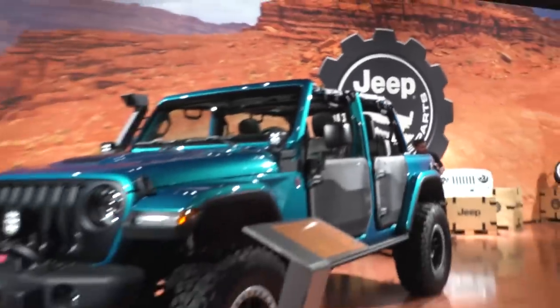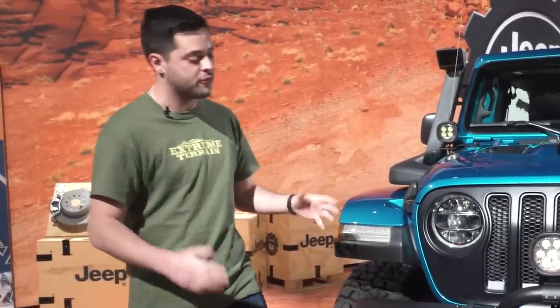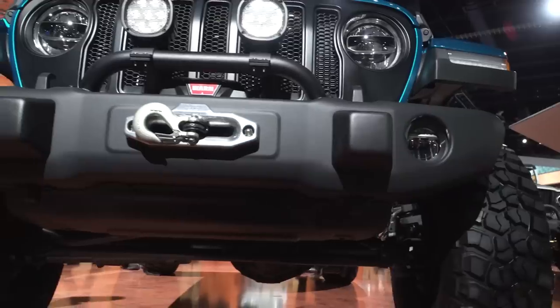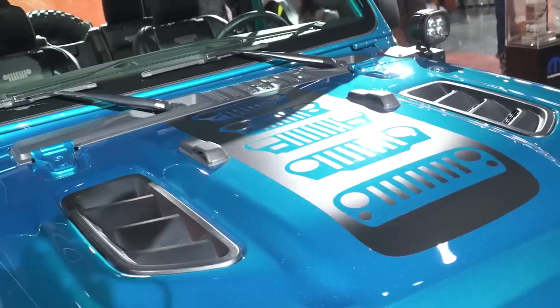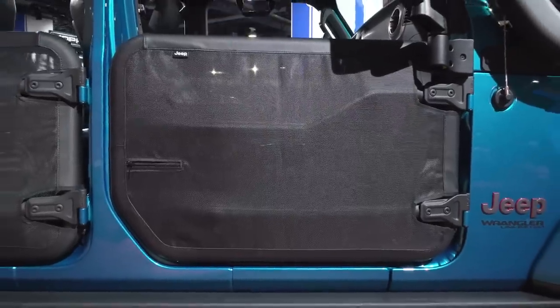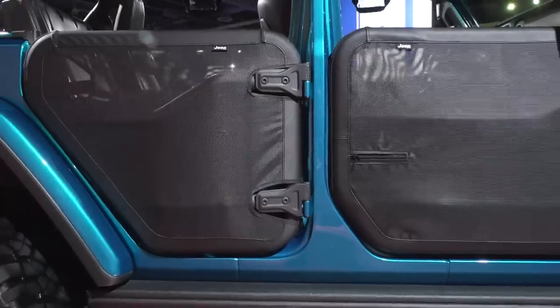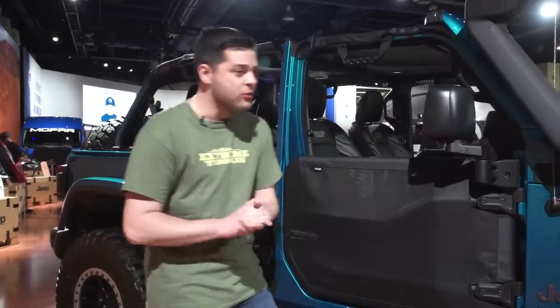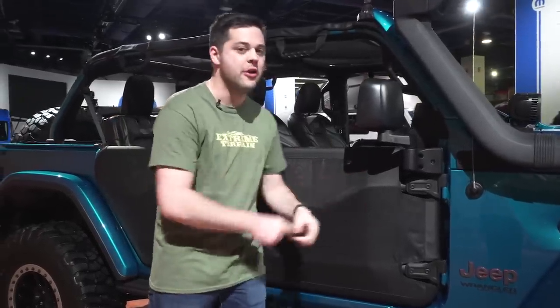Still at the Jeep booth, they are showing off with this Bikini Pearl JL, which has some brand new Mopar concept parts. First: this steel bumper is brand new from Mopar, just hit the market, and you can see there's a Mopar by Warn winch. This satin black grille is cool, along with the vinyl sticker on the hood. Moving to the side, this new door skin design has a zipper — great if you can't reach over a tube door to open it. There's also a brand new mirror mount for tube door users — you no longer have to ditch the mirrors with the Mopar tube doors. Good work, Jeep.